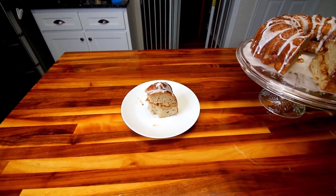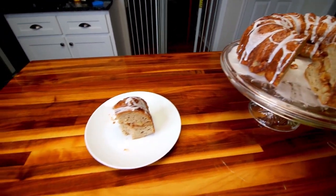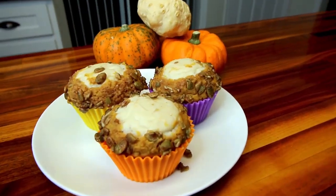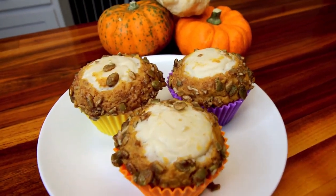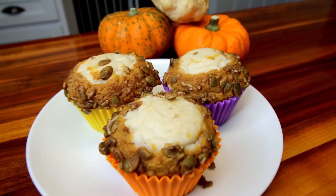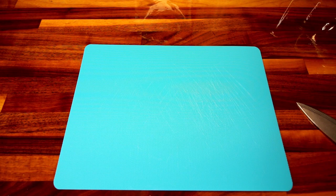And lastly, were these copycat Starbucks pumpkin cream cheese muffins. These were so good. I made them several times after making them this first time — just really good. If you like the Starbucks muffins, I wouldn't say they taste just like them, but they are definitely delicious. The first thing I'm going to do is get my oven preheating to 420.